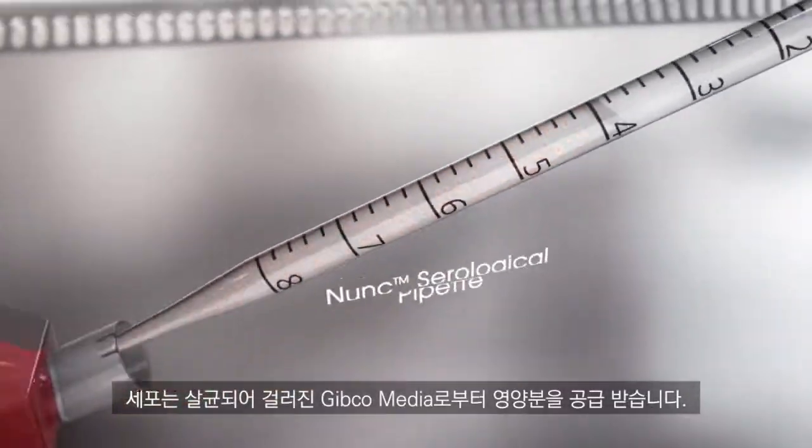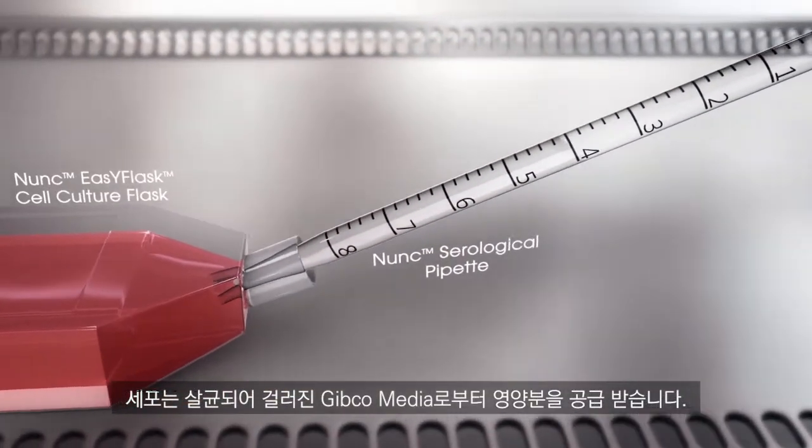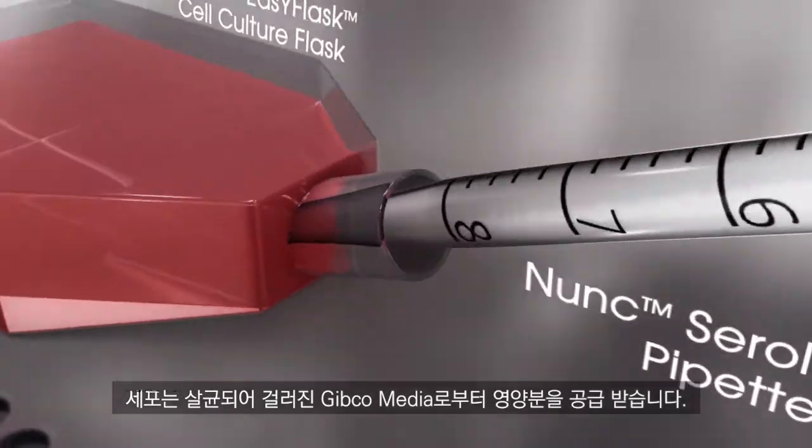This is when sterile filtered CO2 media helps ensure that the cells are nourished.